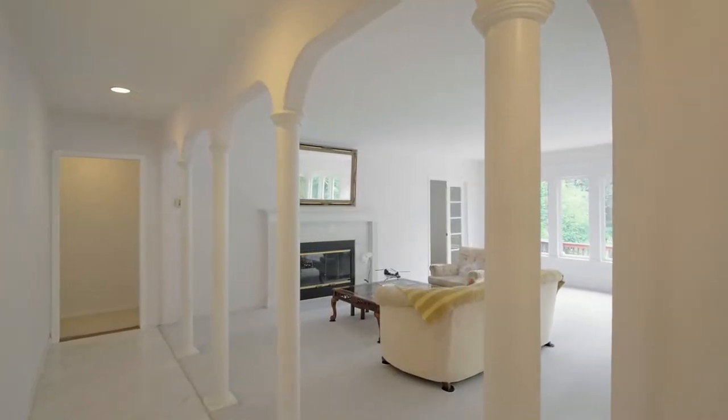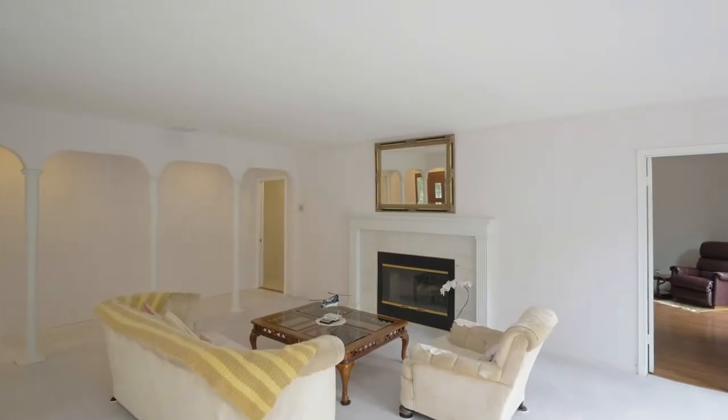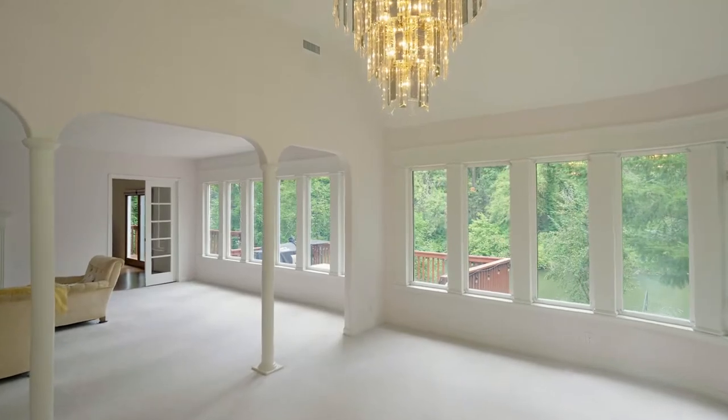Brilliantly designed to bring the outside in, you'll find more than 50 large windows with multiple rotunda-style rooms, flooding the home with natural light and providing river views.